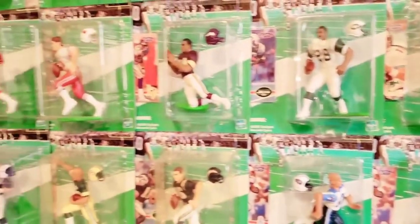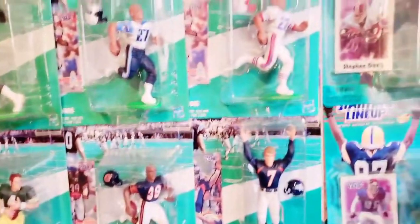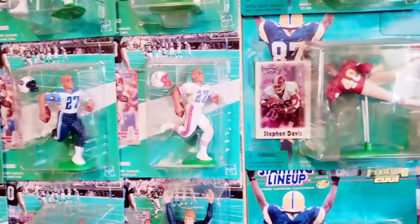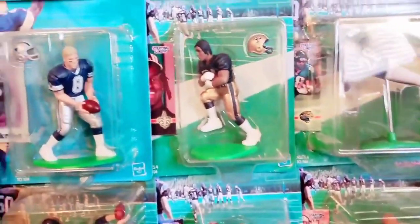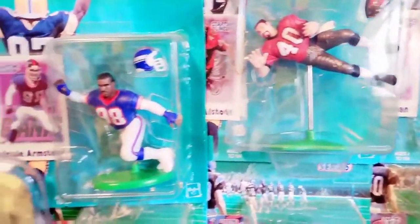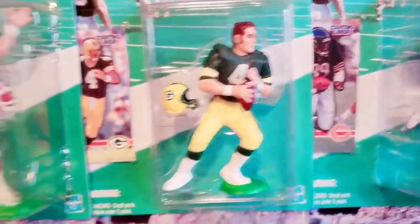These are the figures that Hasbro was producing in those years. What we're looking at is a standard four-inch figure on a cardboard square packaging with a clamshell affixed to it, helmet off. There's some detail in there and they're kind of cool. If you were collecting these back in those years, this is what you were getting. Some were harder to find than others — some you had to really get to the stores early to chase down, particularly the rookie figures. But again, just one basic issue figure.